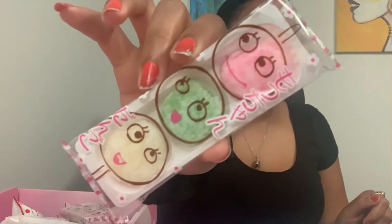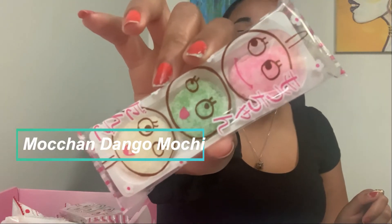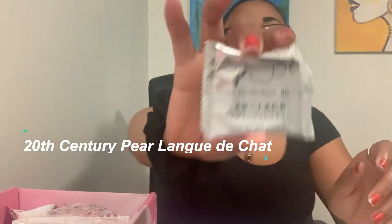Next is the Mochan Dango Mochi. I'm still trying to figure out what mochi is since I only tried it for the first time two weeks ago. They're very soft and squishy. Based on the description it's basically sugar — and now sugar is all over my hands.